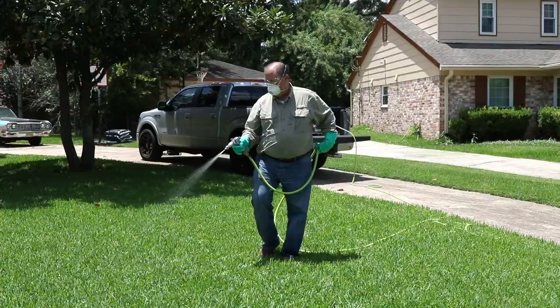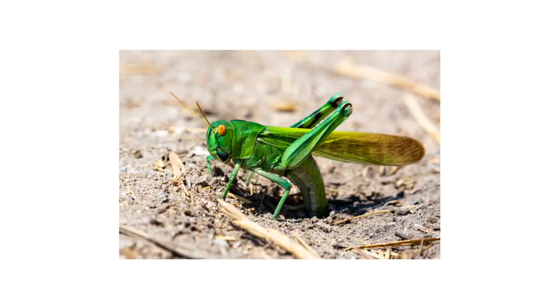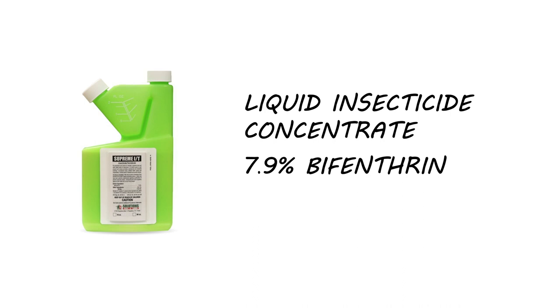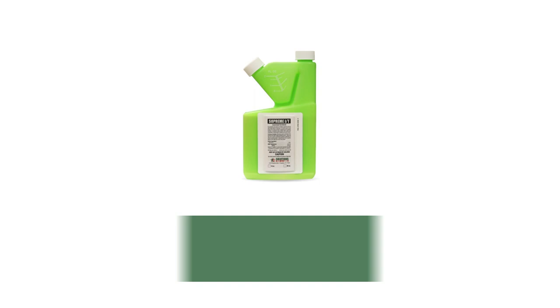Once you've treated weeds, you can address the food source that larvae feed on: grasshoppers. To treat grasshoppers, we recommend you use an insecticide like Supreme IT. Supreme IT is a liquid insecticide concentrate made with 7.9% bifenthrin. This product is a concentrate, so in a handheld or backpack sprayer, mix 0.25 to 0.5 fluid ounces of product into one gallon of water to treat over 1,000 square feet.